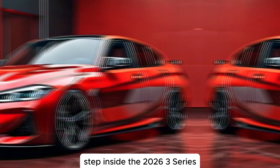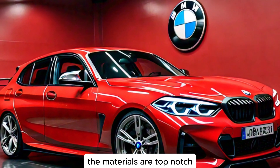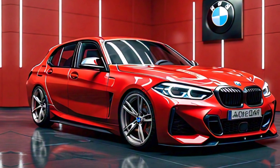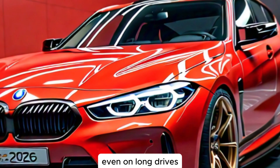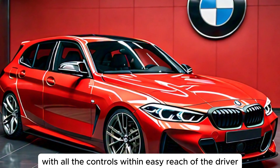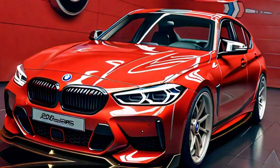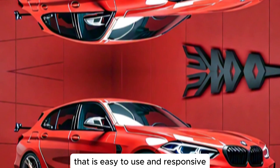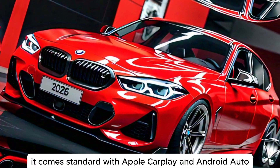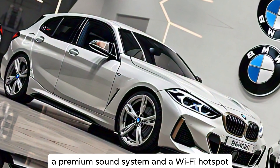Step inside the 2026 3 Series, and you'll be greeted by a luxurious and driver-focused interior. The materials are top-notch, with a combination of soft-touch plastics, leather, and aluminum trim. The seats are comfortable and supportive, even on long drives. The dashboard is clean and uncluttered, with all the controls within easy reach of the driver. The new steering wheel is wrapped in leather and has a sporty design. The infotainment system is a large touchscreen that is easy to use and responsive. It comes standard with Apple CarPlay and Android Auto, and it offers a variety of features such as navigation, a premium sound system, and a Wi-Fi hotspot.